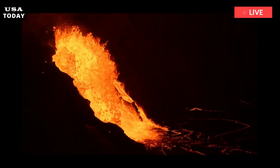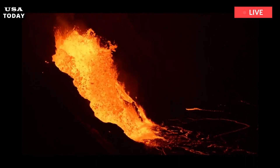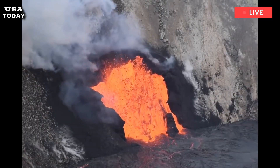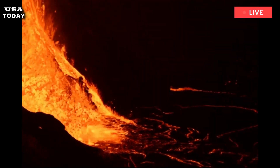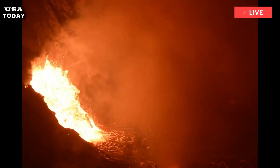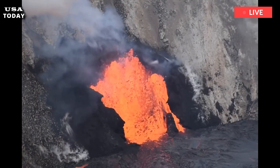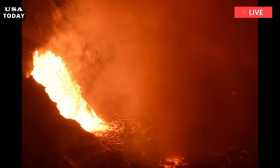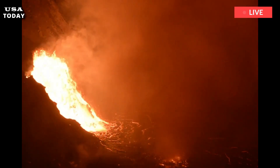Magma causes the third greatest danger: lava flows. Nearly all of Yellowstone's several dozen magma-producing eruptions in the past have been lava flows, interspersed with a few moderate eruptions of volcanic ash. Rhyolite lava flows are some of the most massive on Earth — reaching up to 30 kilometers (19 miles) from their source vent and can be more than 400 meters (1,300 feet) thick.